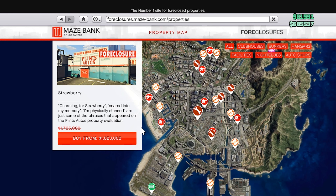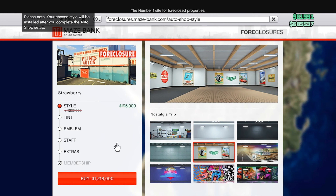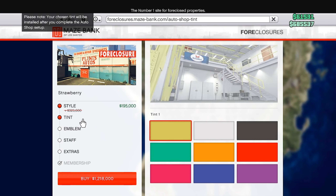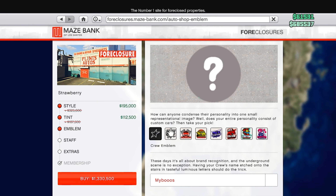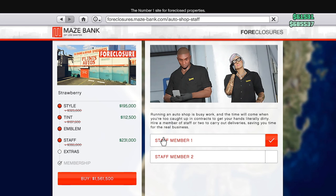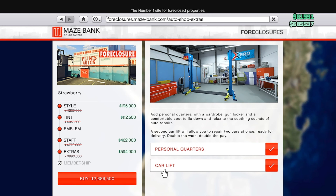For property discounts we have 40% off the auto shops and all of the upgrades and renovations for the auto shop. I think this is a very solid business to own — there are better options out there, so I'm not going to say you have to have it. But if you don't have it and you're looking to switch it up, why not pick it up.